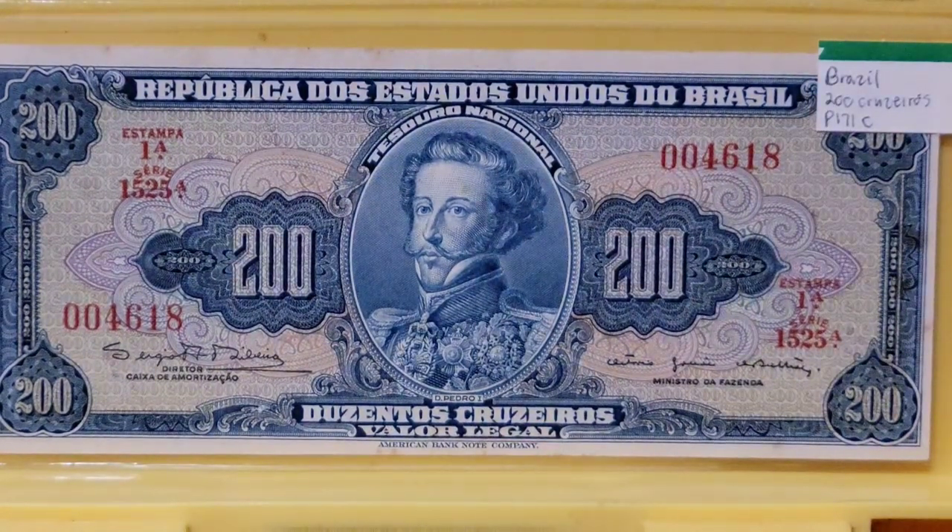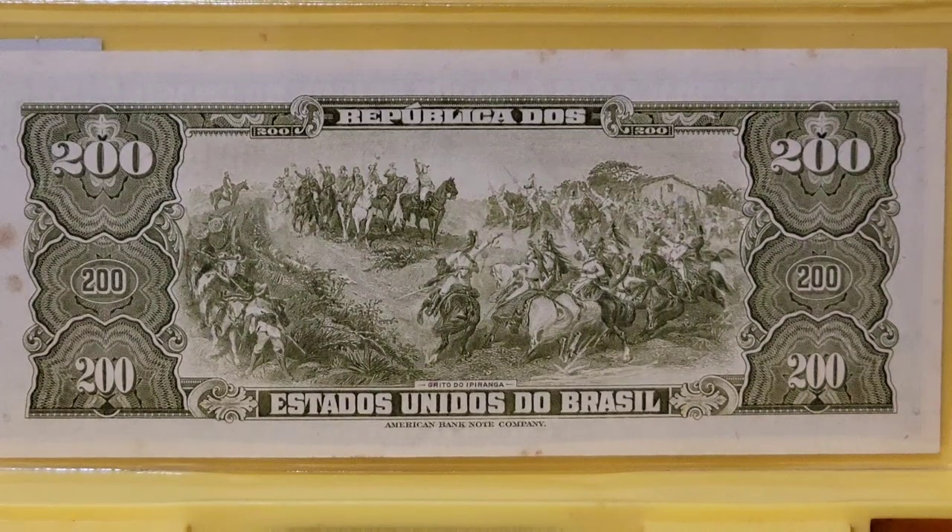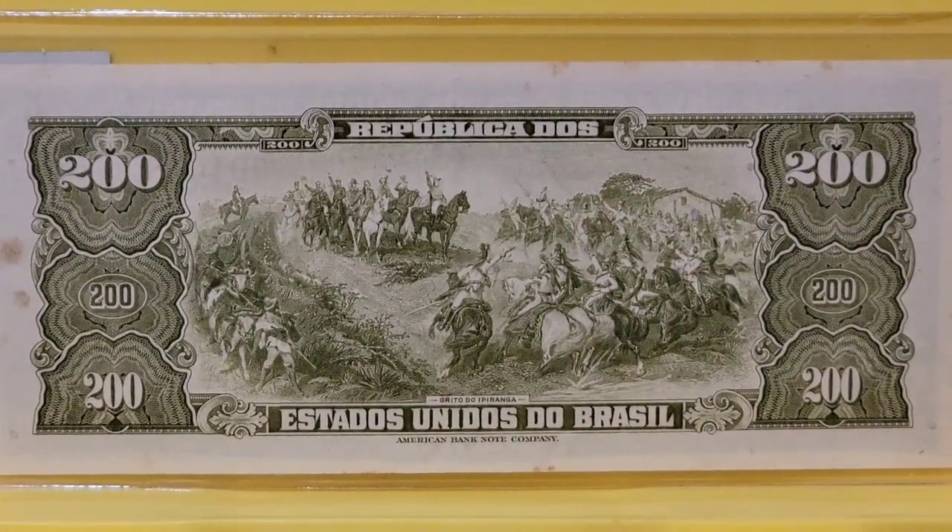The next note we have is from Brazil and it is a 200 cruzeiros. On the back of the note, I can't tell if it's one battle scene or two or three battle scenes that they superimposed on one note. But this note is artwork depicting the painting called 'The Independence or Death' — the Grito. We've got a lot of fellows on horseback, swords drawn. It was a day that probably started out nice and probably ended up bloody. There's definitely more of a story to these notes.